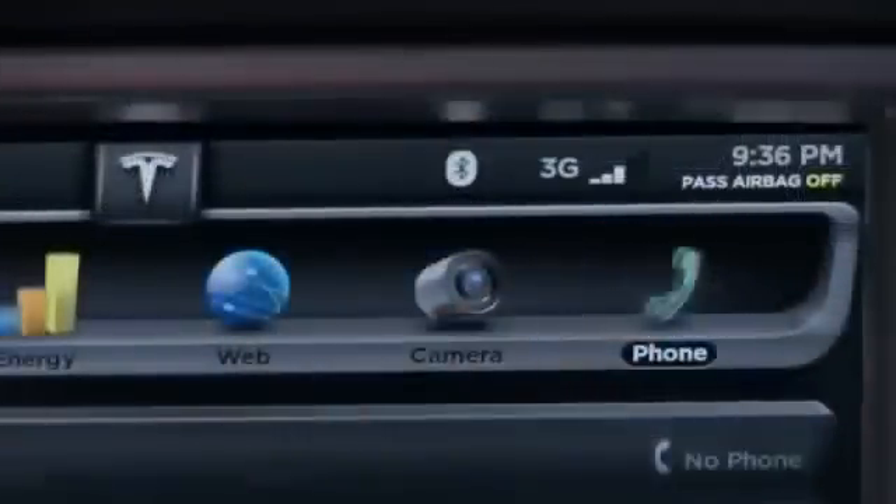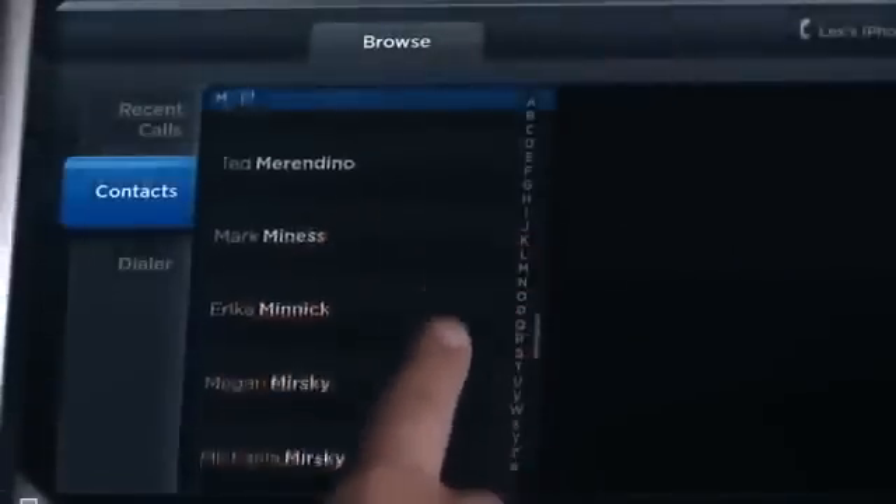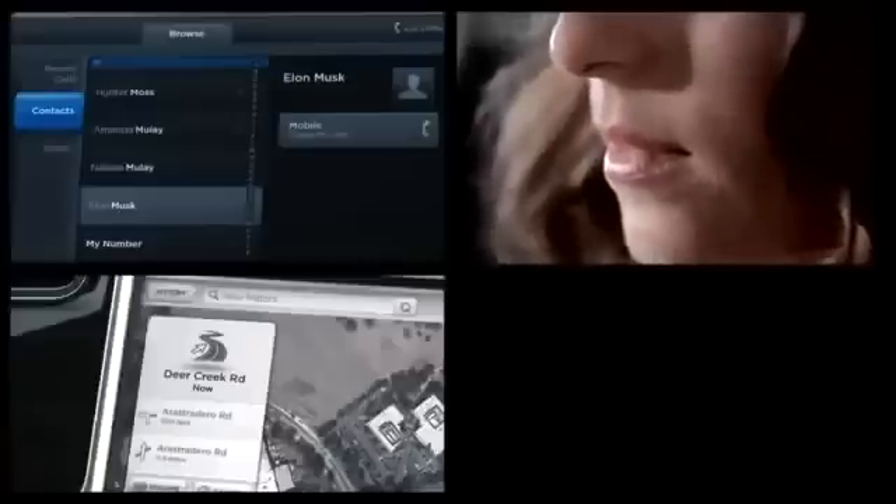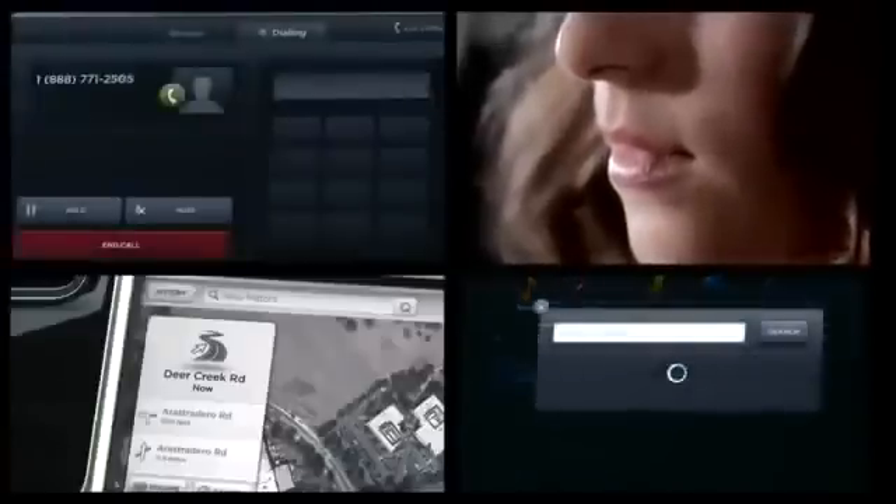Up to 10 phones can be programmed and controlled through the touchscreen display, providing the ability to organize contacts with the ease of a smartphone. Optional voice controls can operate many touchscreen functions such as navigation, mobile devices, media controls and more.